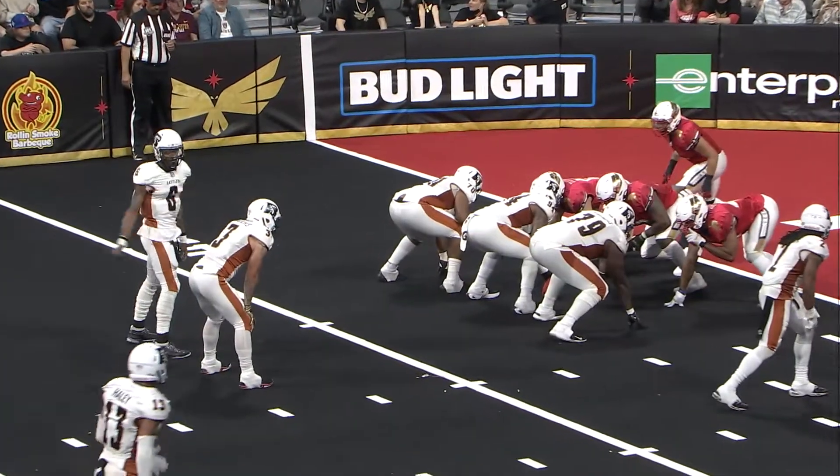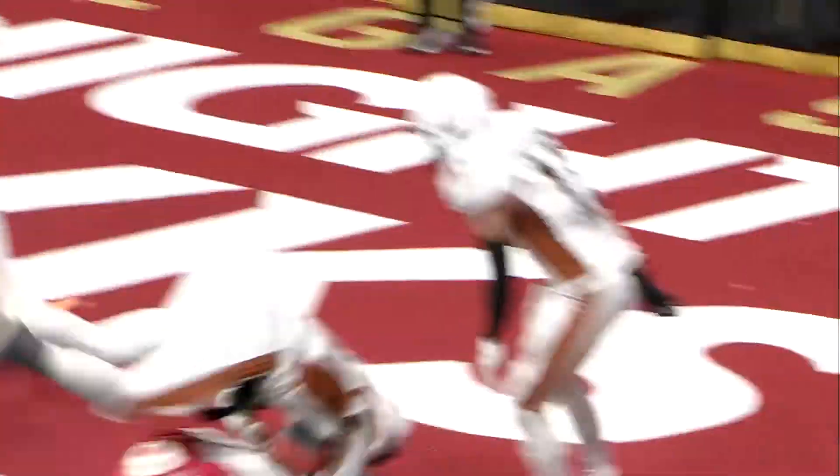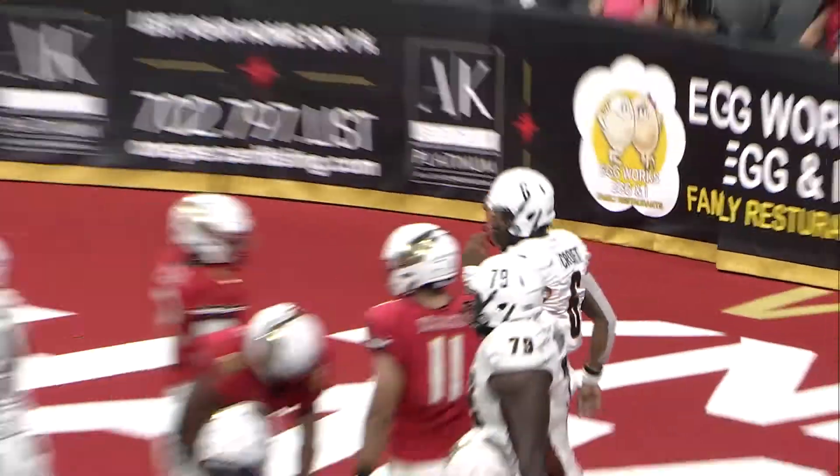Brooks back in as the running back on the hip of Croft in the shotgun. Option design run to the five. Croft keeps it himself, lowers the shoulder, and is in. Touchdown, Arizona.